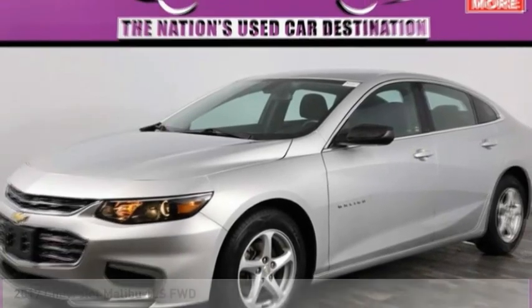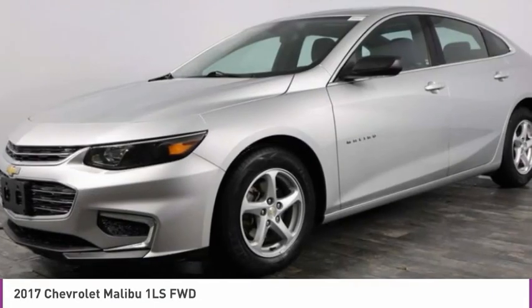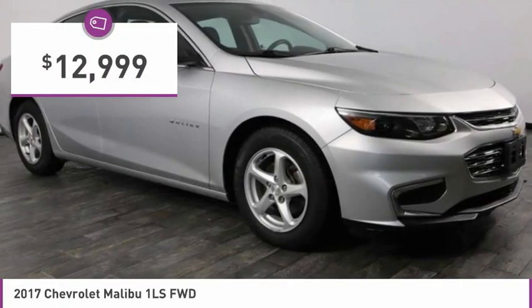Make a great choice today with the 2017 Malibu. A combination of performance and fuel economy, the Malibu is a great commuting car and is priced below $15,000.